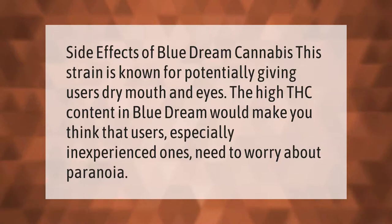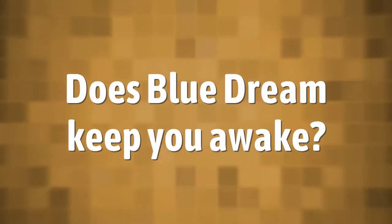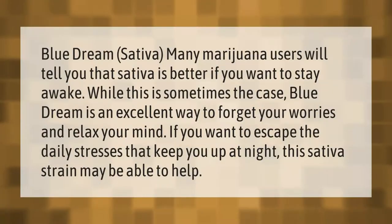Side effects of Blue Dream cannabis: this strain is known for potentially giving users dry mouth and eyes. The high THC content in Blue Dream would make you think that users, especially inexperienced ones, need to worry about paranoia.